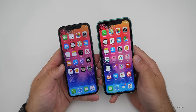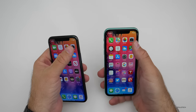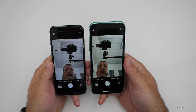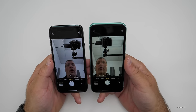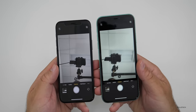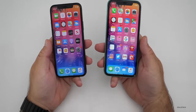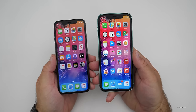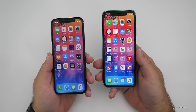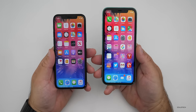That also leads me to the cameras, which are the exact same on the front this year. They are both 12-megapixel True Depth sensors. You can do Animoji and Memoji with the forward-facing cameras, and you can record 4K 60fps video. I actually recorded the iPhone 11 Pro review video completely with the front camera — it's really good.